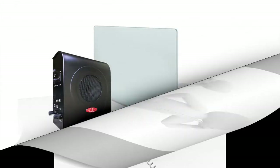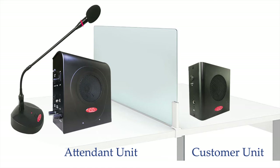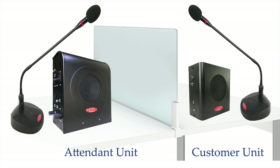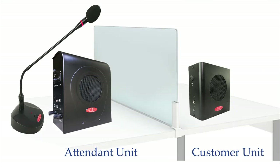The system consists of one attendant unit and one customer unit. The attendant unit comes with a gooseneck microphone for communication. The customer unit comes with a built-in microphone and an option to connect an external microphone if required. External microphone at the customer unit is only required when both units are in the same room without any glass partition. If there is any partition in between, then there is no need to connect any external microphone.